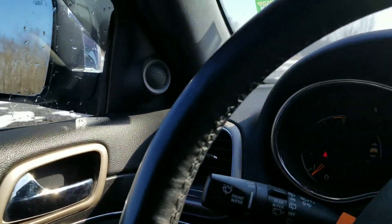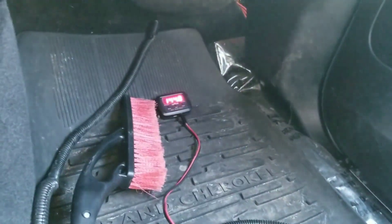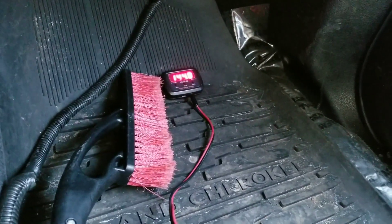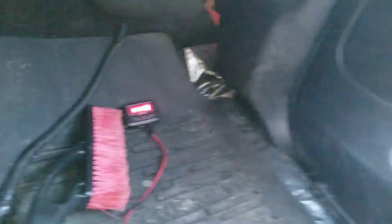It sounds louder with the windows up. We've got 38 Hertz, which is supposed to be the most powerful — let's check that out. That was a hard bass tone for 144.8. Let's try it with the windows down.